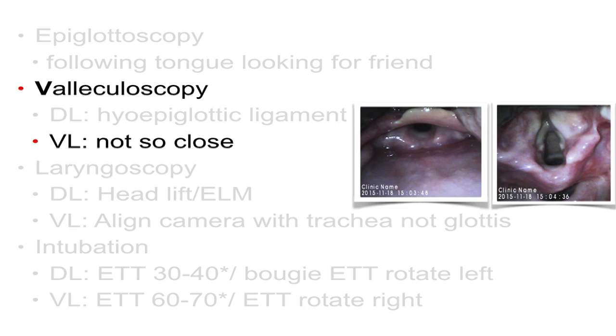That little white curved structure at the base — when you're looking through the glottic inlet — is, I think, the cricoid cartilage that you're seeing. So this is what we mean by valleculoscopy as it relates to video laryngoscopy and not being too close. That's going to make intubation a lot easier.